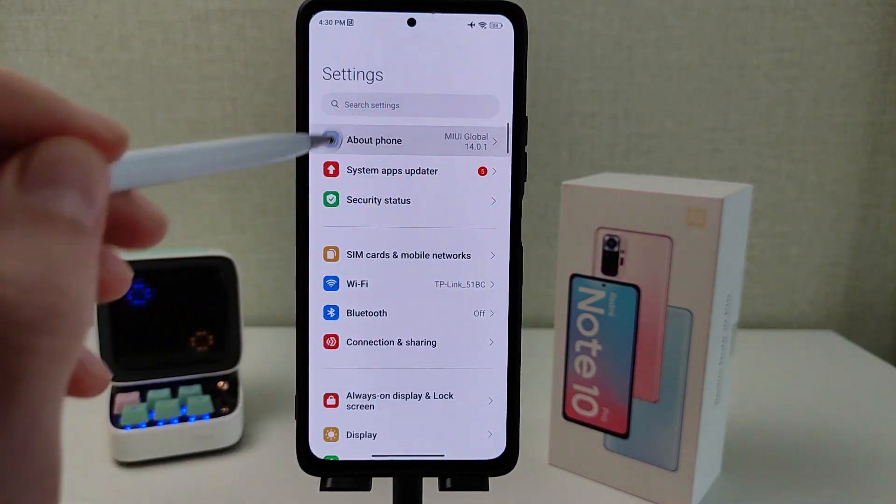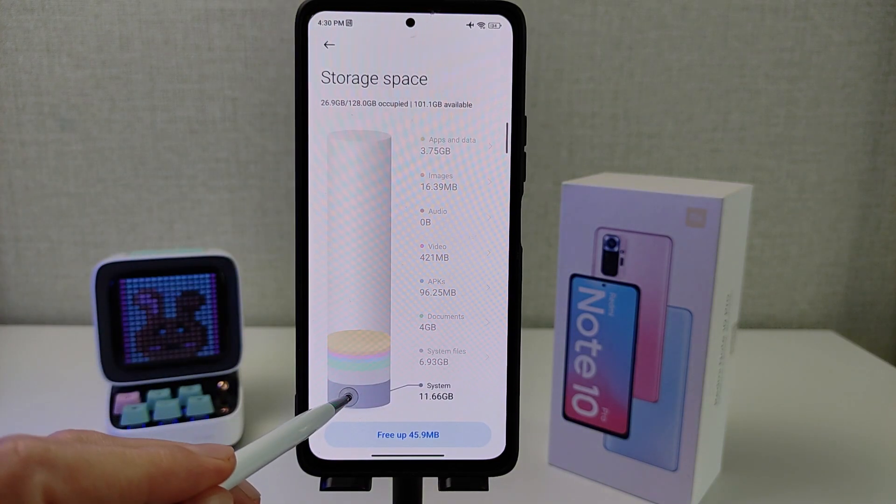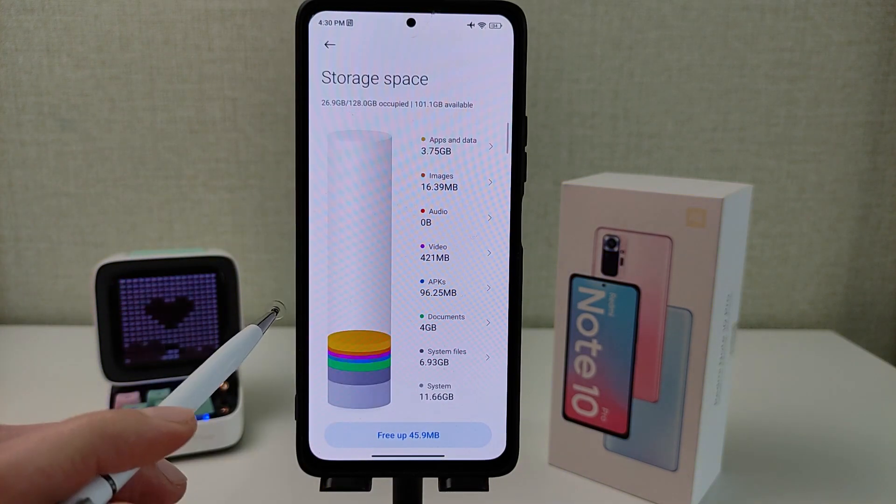Settings — About phone, storage, firmware. Minimalized size and system file information shown. New section versus old section layout.